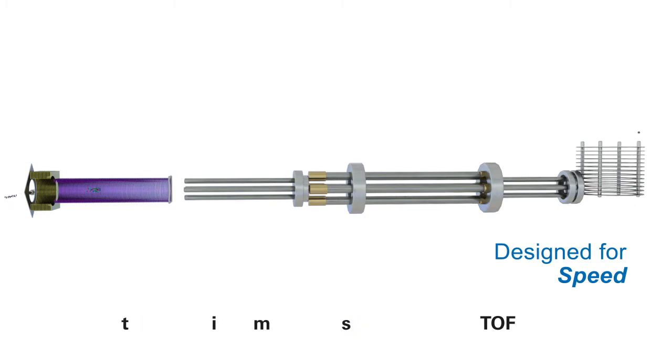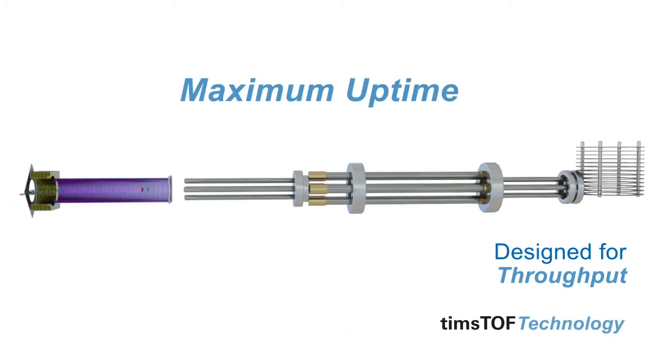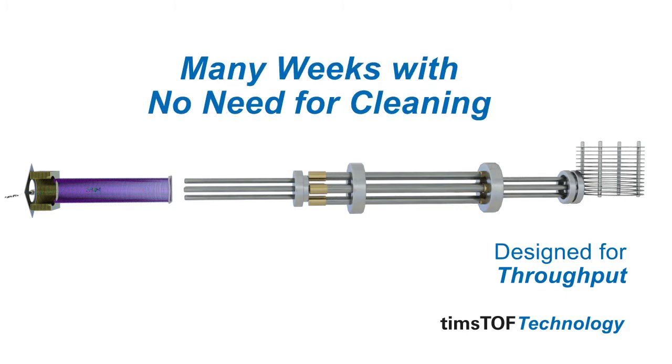Runs at the speed of your lab with maximum uptime, offering 24-7 uptime for many weeks with no downtime for cleaning or maintenance.